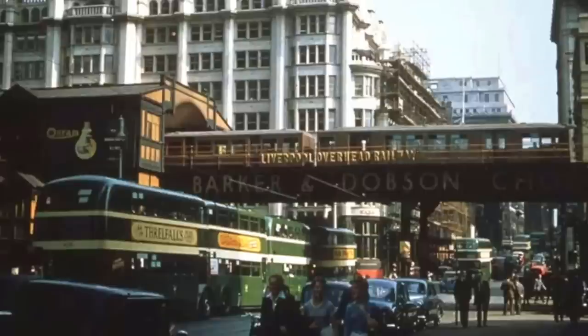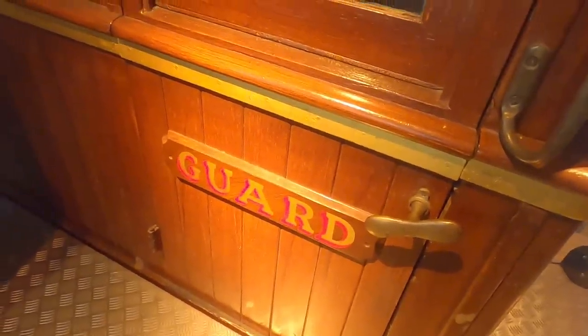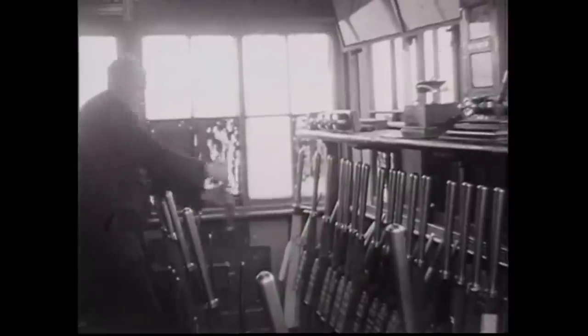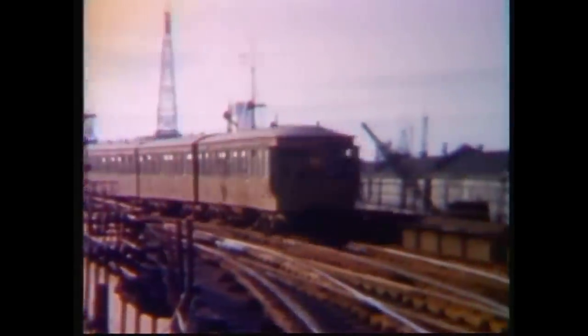Now would this engineering marvel ever return? Probably not, but as 21st century cities continue to suffer with congestion, innovative and high-tech solutions are being looked at again. It may not be the last we see of an elevated mass transit line on Liverpool's waterfront.